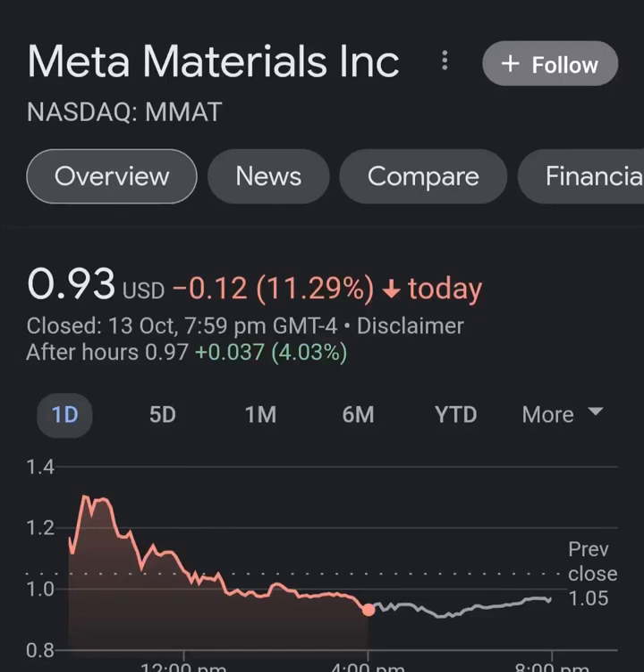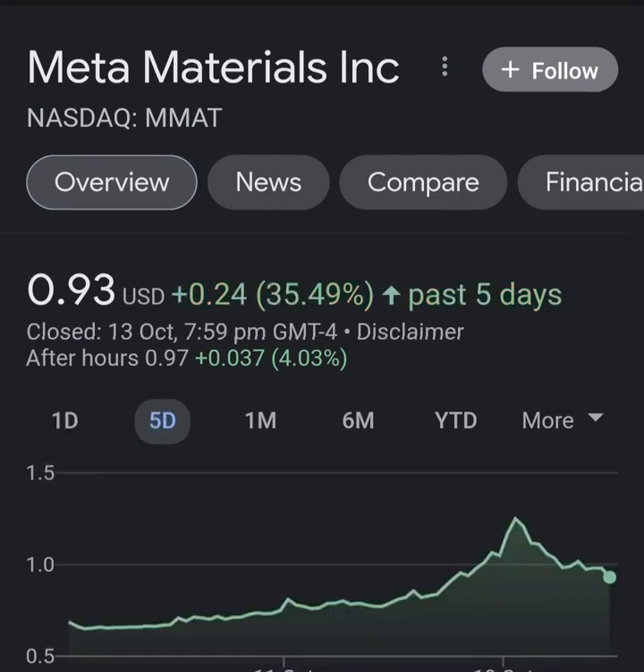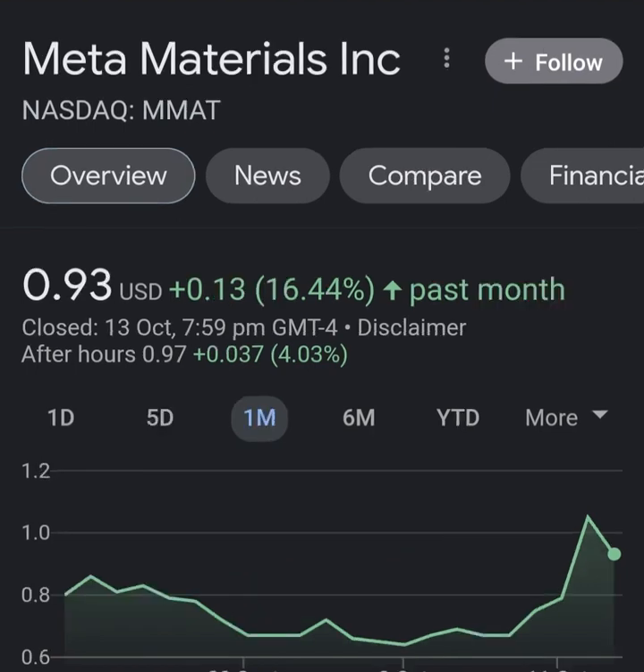Hello guys, welcome back to my YouTube channel. In this video we are going to talk about Meta Materials — the ticker symbol is MMAT. I'm going to take a look at the fundamentals of this company and also the chart, just to see how this company is doing and whether it's worth your risk of investing. Let's get to Meta Materials already.